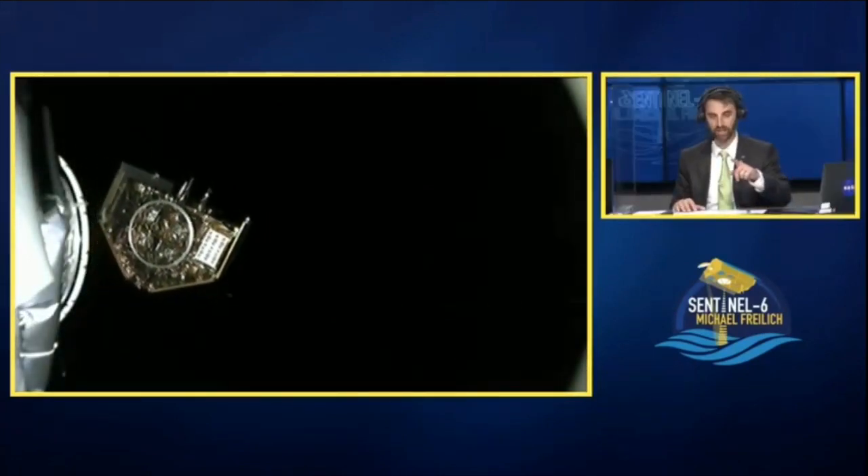We're looking at spacecraft separation right now. I want to let you finish, but we're getting that live and I wanted to call that out for you. There goes Sentinel-6 — that is a beautiful sight, watching it drift off there. We are kind of shaded by the Earth, so we're not in direct sunlight at this time.